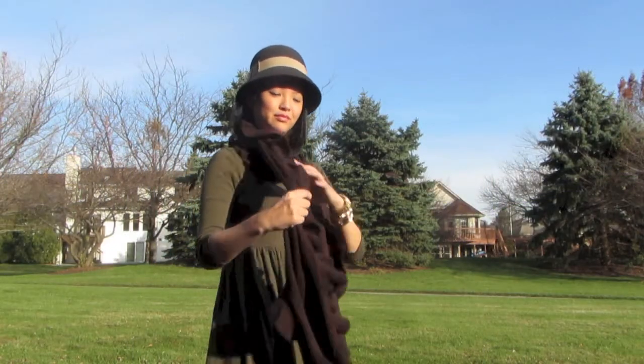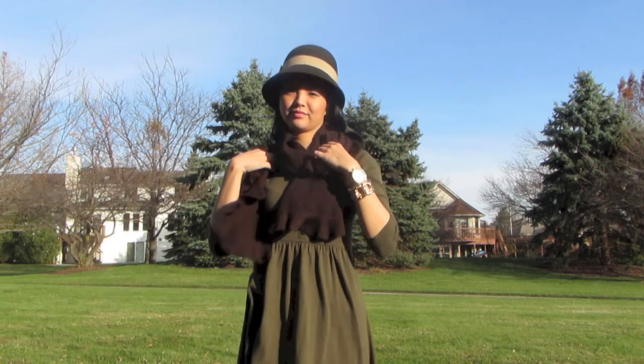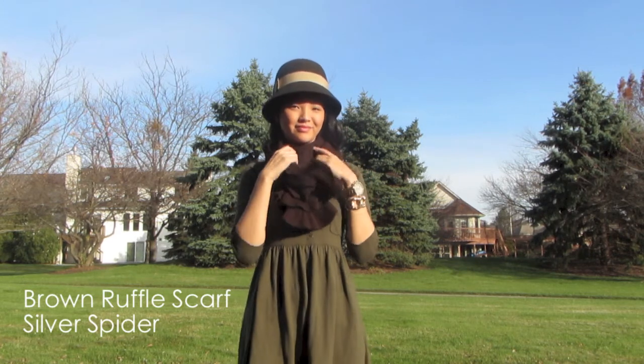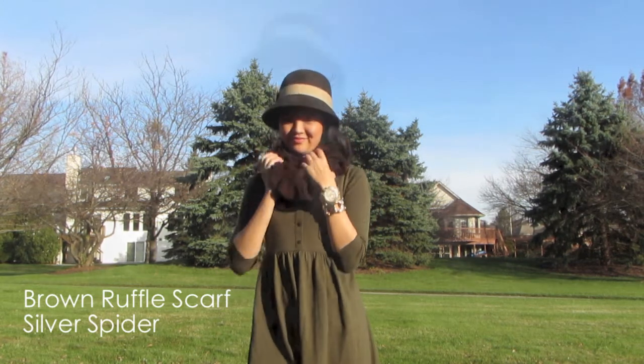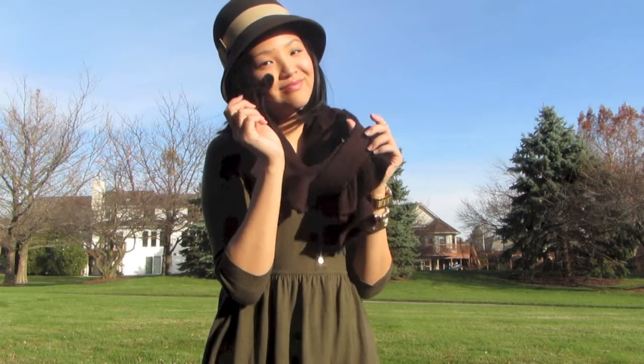It is a bit chilly outside, so I decided to throw on this ruffly brown scarf that I bought at a little boutique in Iowa City called Silver Spider. I really like this scarf because not only does it warm up my skin tone, but it also keeps me nice and toasty.